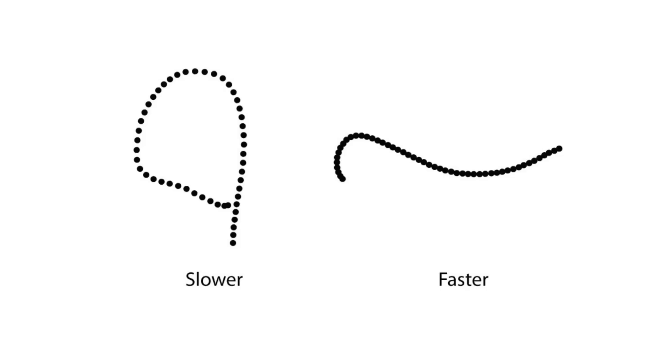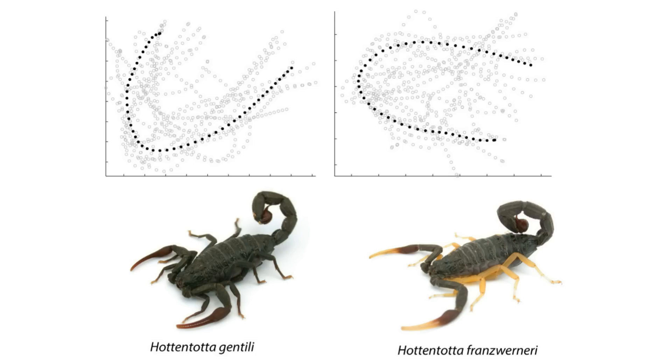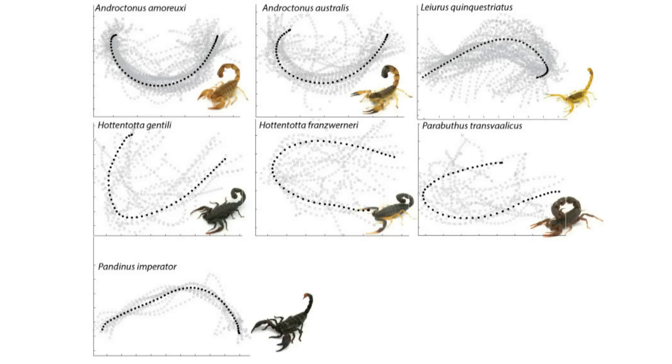More open trajectories were generally faster than more closed shapes. When comparing the fat-tailed scorpion and a closely related species with a thinner tail, the fat-tailed scorpion was faster, while two other species with more similar tail shapes did not differ in their strikes. It seems that scorpions with differently shaped tails used them in different ways.